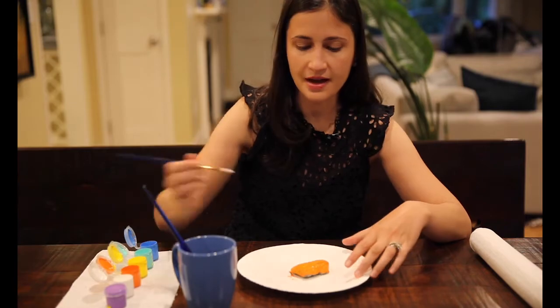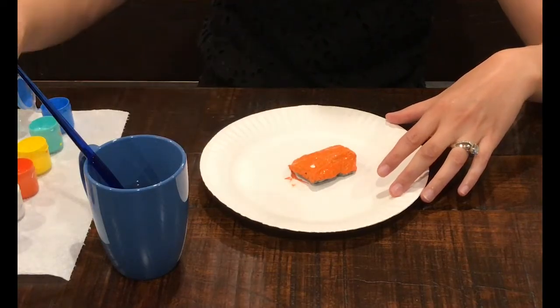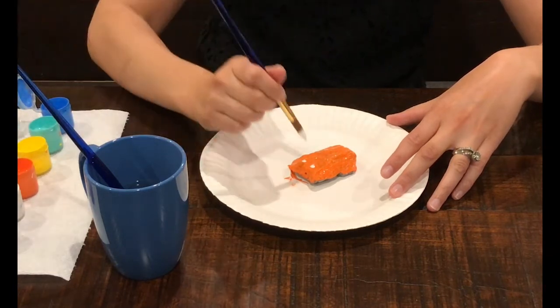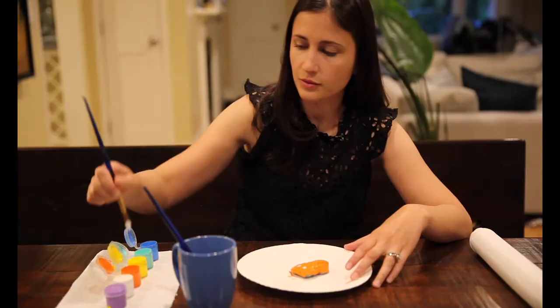So if you can give them this time doing a simple project like this with them, even if it's just reading a book or playing a game, that's going to go a really long way for you and your child.